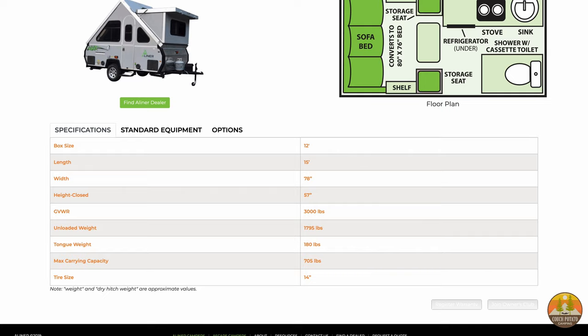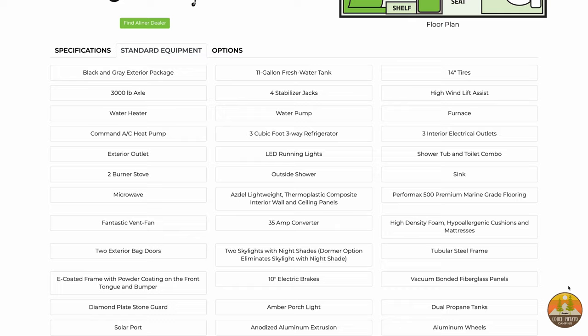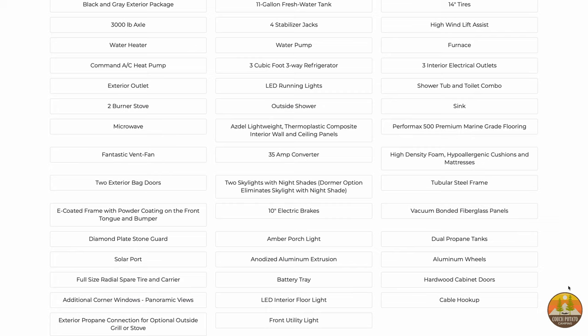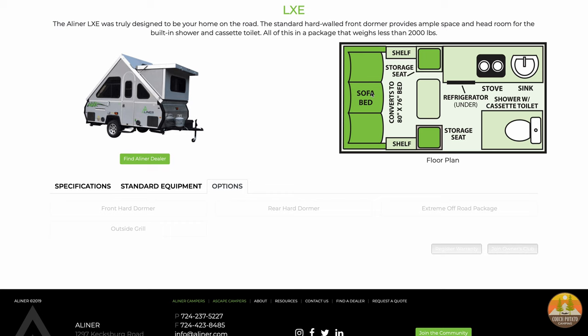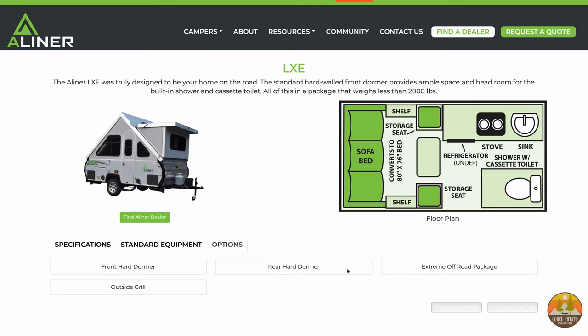There are lots of windows, which help make this trailer feel light and bright inside, as well as giving extra ventilation for a cross-breeze to cool you off. The sofa pulls out to be a queen-size bed, unless you want a king-size bed — then you can add the dinette table near the pull-out sofa, add another cushion, and it becomes a king-size bed. The height of the camper when closed is 57 inches, less than 6 feet tall. The length is 15 feet, with a width of 78 inches, or 6.5 feet. This means you can store this trailer in your garage if you'd like, which means you don't have to pay for storage.